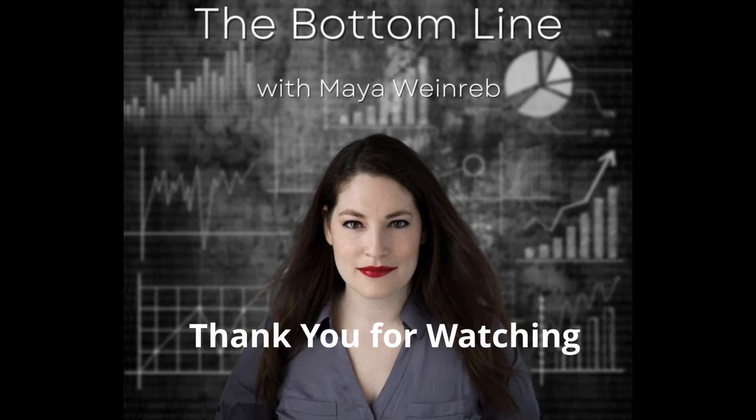Thank you all so much for joining, and I will see you next week. Same time, 7 p.m. Eastern at the Bottom Line Live. Thank you very much. Bye-bye.